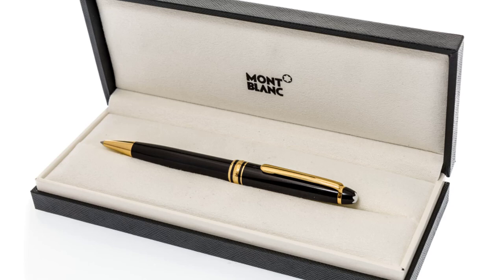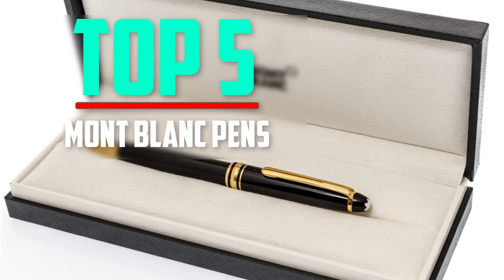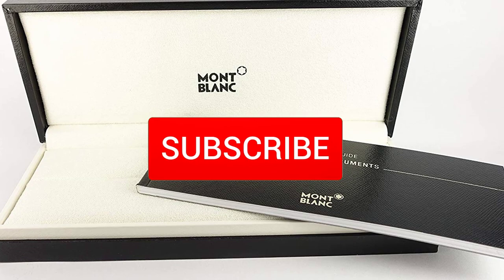Hello everyone, welcome back to another new video. In this video I'm going to talk about the top 5 best Mont Blanc pens available on the market. I made this list based on my personal research and I tried to list them based on price, quality, durability, and more. If you want to see more information and the updated price, you can check out the description below. Also make sure to subscribe for more reviews.